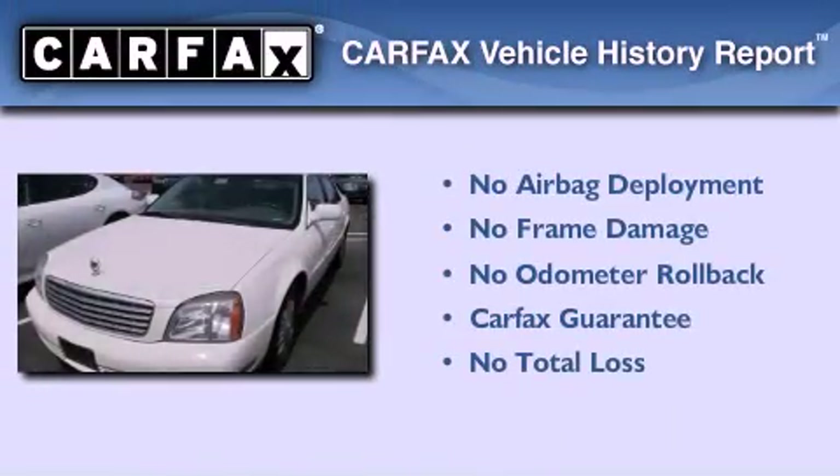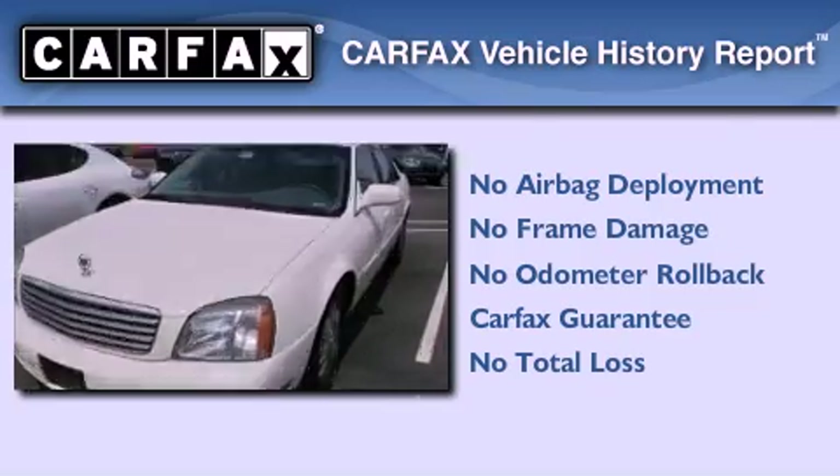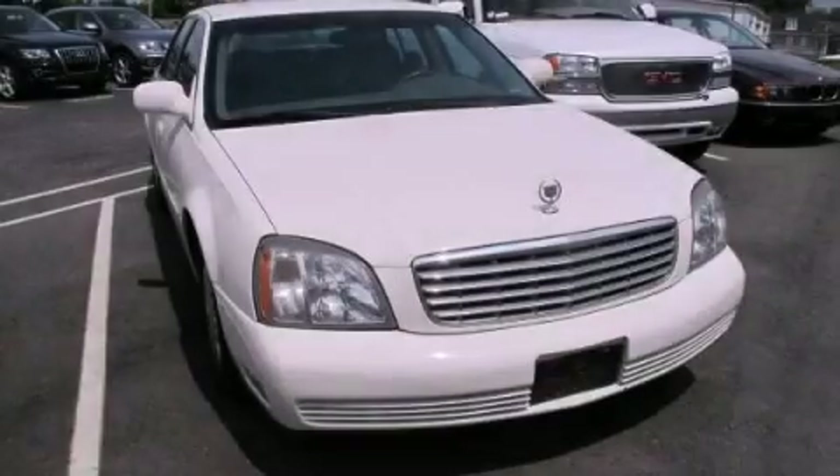Not to mention that this Cadillac qualifies for the Carfax Buyback Guarantee. Call or visit us right now and arrange your test drive today.